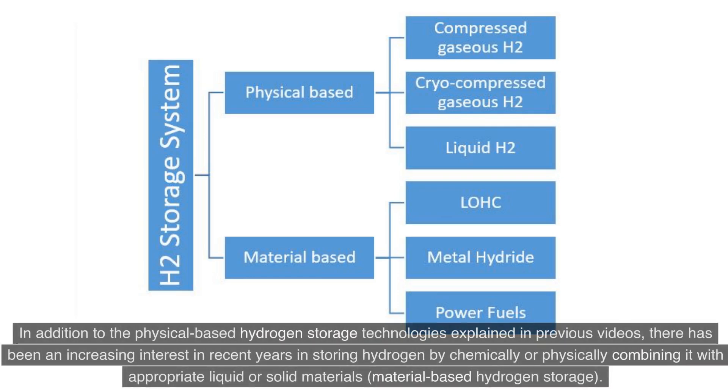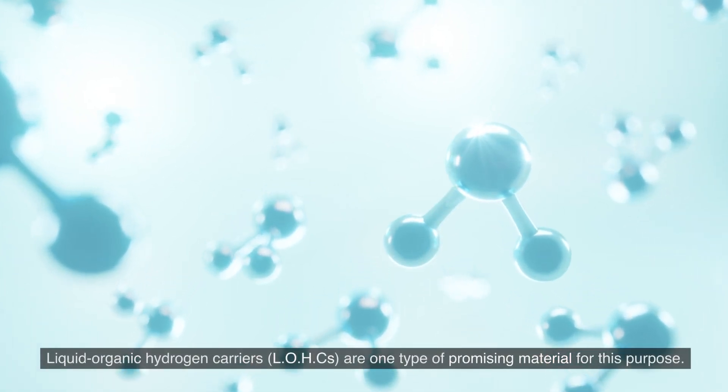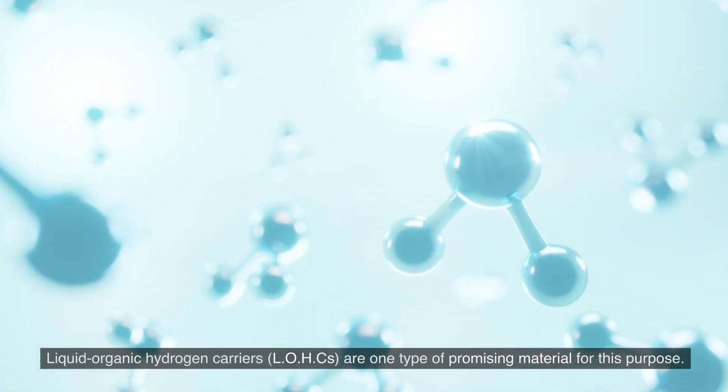In addition to the physical-based hydrogen storage technologies explained in previous videos, there has been an increasing interest in recent years in storing hydrogen by chemically or physically combining it with appropriate liquid or solid materials — material-based hydrogen storage. Liquid organic hydrogen carriers, LOHCs, are one type of promising material for this purpose.